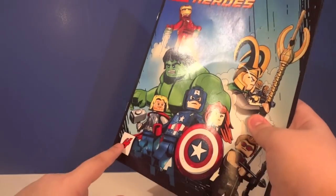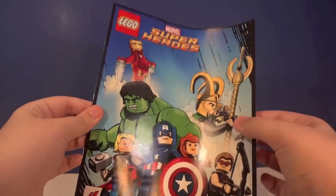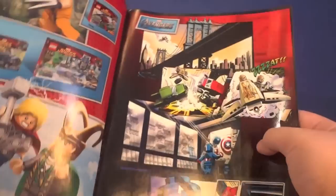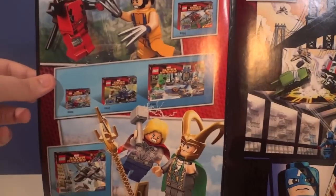Now let's take a look at the comic. This is the fourth comic and unfortunately the last Avengers comic unless more sets are released later. The cover is awesome. I'll flip through it — you can pause if you want to check it out.